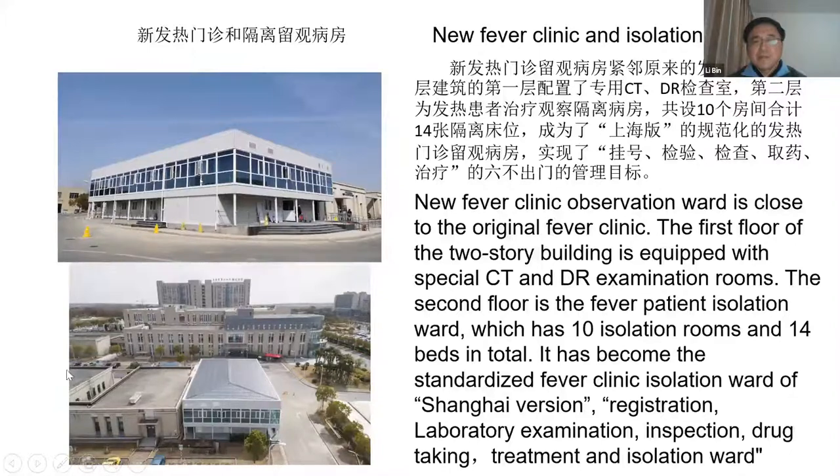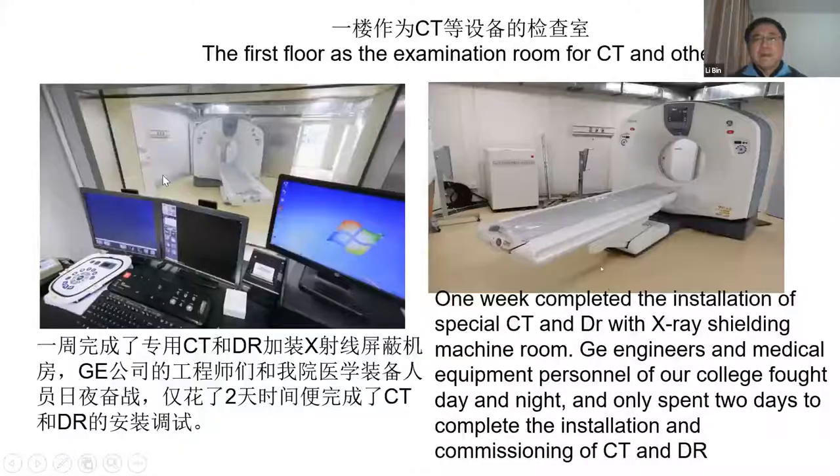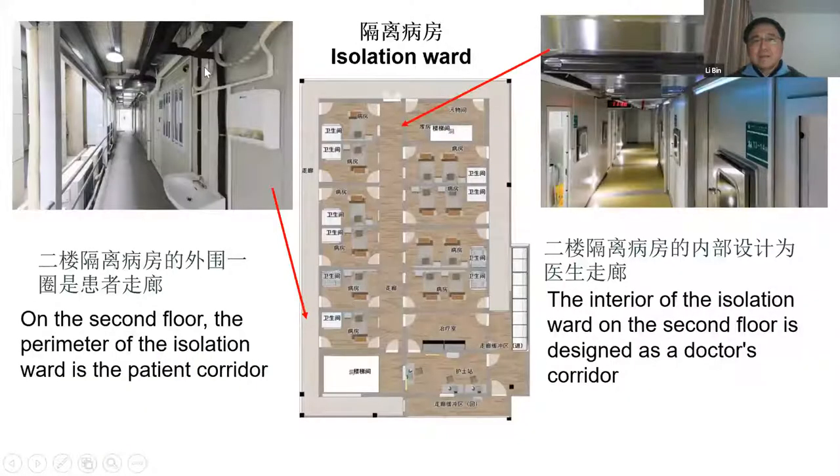This is the new building and this is the original building. On the first floor, as mentioned, the CT scanner is very important. It is equipped with one CT scanner and one DR system. It took only one week to prepare the machine room and two days to complete the CT and DR installation. On the second floor we have the isolation ward, with a total of 10 isolation rooms — some rooms have one bed and some rooms have two beds.